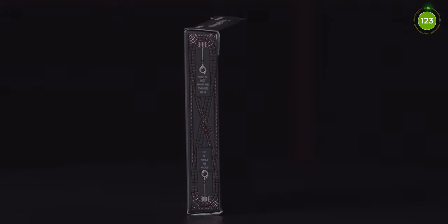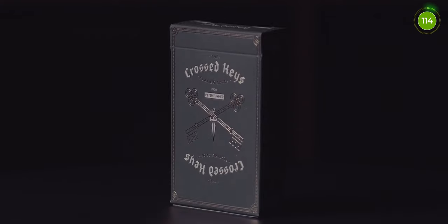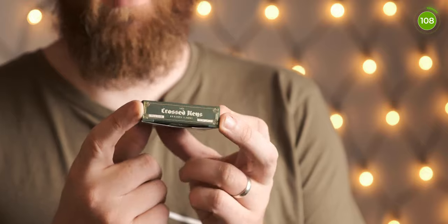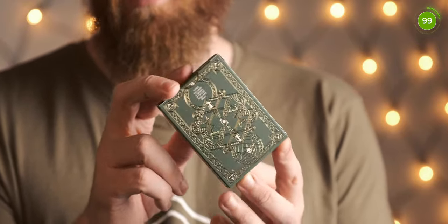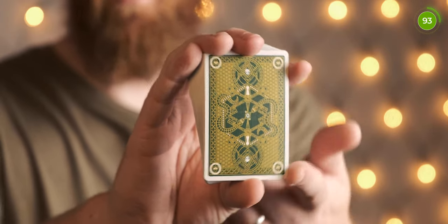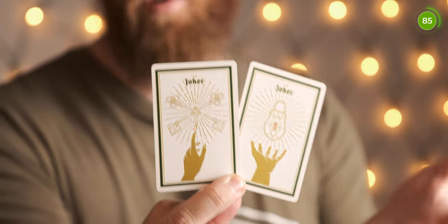Coming in at number 2 is the Crossed Keys deck by Peter Turner. Such a really nice looking deck, and again the great thing is the cards are marked — perfect for mentalism or mind reading tricks where you need to know a card without looking at the face or getting a peek. Done by Peter Turner and Orban Jones. The tuck case has a really nice matte finish with a gold design and loads of intricate details. The back has a really nice gold and green design with a mixture of skulls and keys. You get really nice jokers — one with a padlocked lock and one with it opened with the keys.